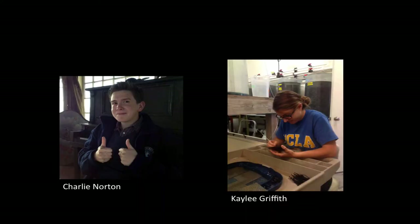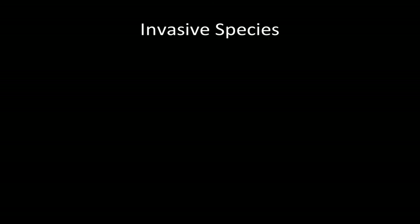Undergrads Charlie Norton and Kaylee Griffith put in an amazing number of hours to help this project be successful. That's the end of my three-project part of the talk. There is a part of my research program I'm not going to spend a lot of time on today, but I wanted to mention — which is invasive species, something I'm really interested in.